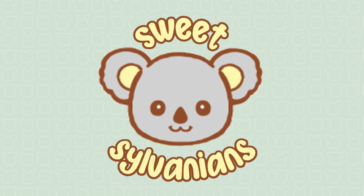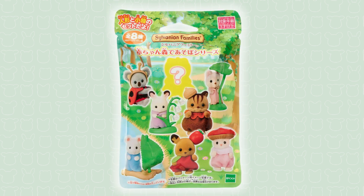Hi, I'm SeaSylvanians and I make videos about Sylvanian Families, also known as Calico Critters. Today I have the details of some new blind bags announced today in Japan. These are the Baby Forest Series mystery bags, featuring 8 baby figures with forest-themed accessories and costumes.